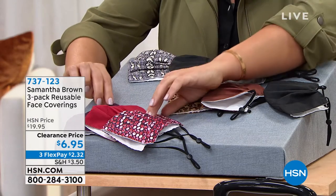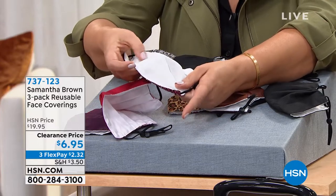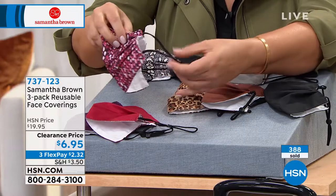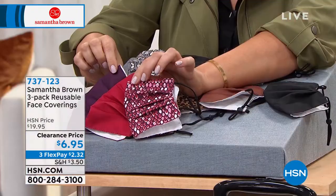Samantha has made the cutest masks. The top layer is poly, but the inside layer for your comfort is 100% cotton. You can adjust the nose part and the ear loops, and you're getting three for $6.95 — that's about $2.30 per mask.